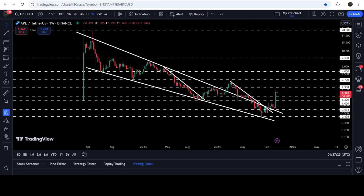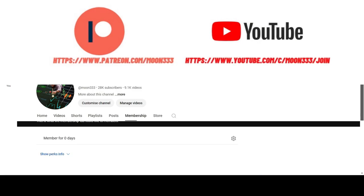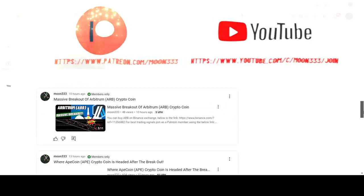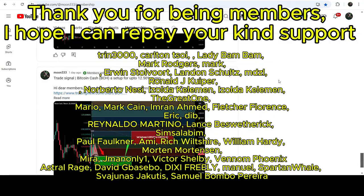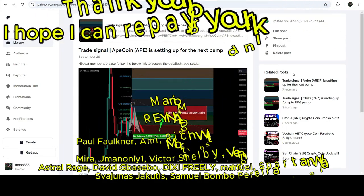In today's video we will analyze this move, and I would also like to share my most recent trade signal for APE that I shared a few days ago on September 29th, 2024 with my members. If you are not subscribed to my channel then do subscribe, and for more trading signals you can also join me as a YouTube member or Patreon member — the link is in the video description.